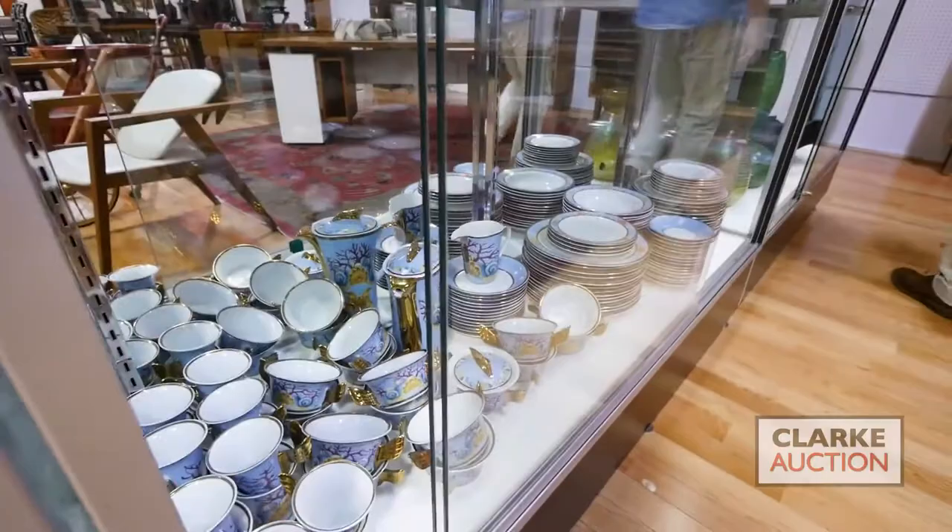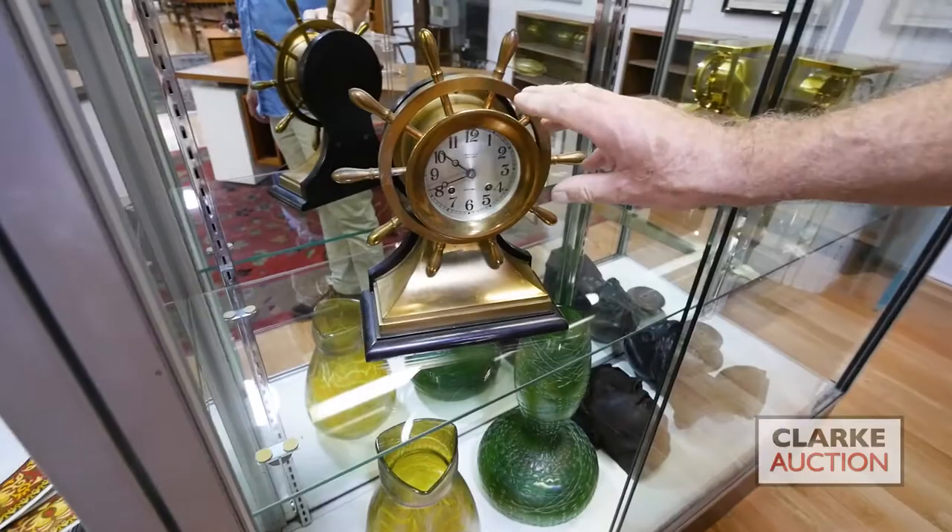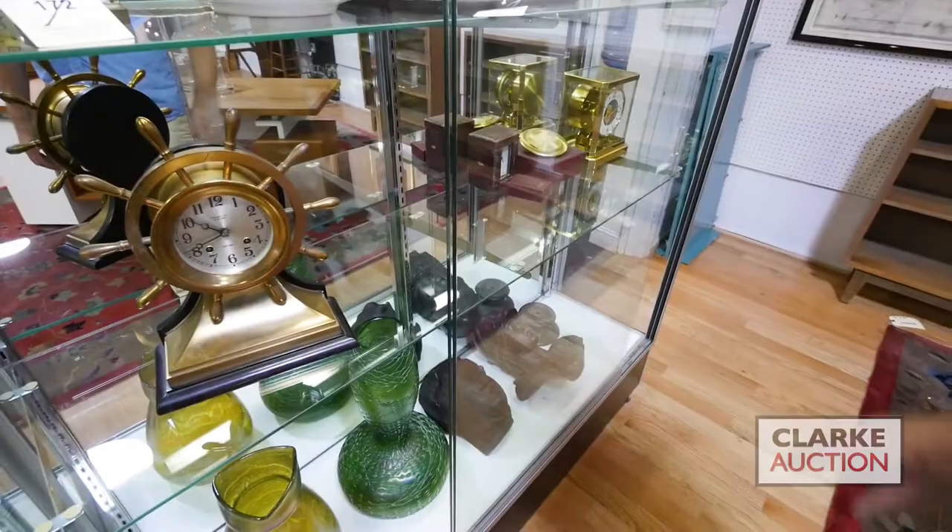We have some Versace porcelains — two lots, two patterns, two nice big groupings of Versace porcelain. Moving along, back to some clocks: we have a Tiffany Studios — or Tiffany & Co — ship's wheel clock, Le Coultre Atmos clocks, and French carriage clocks.